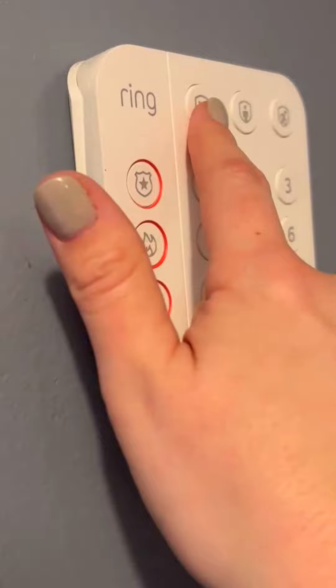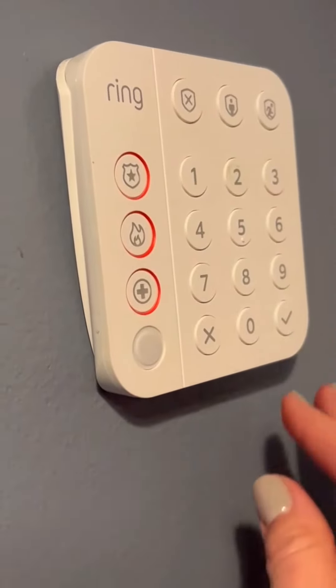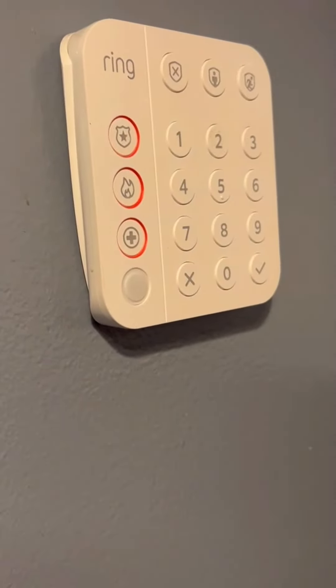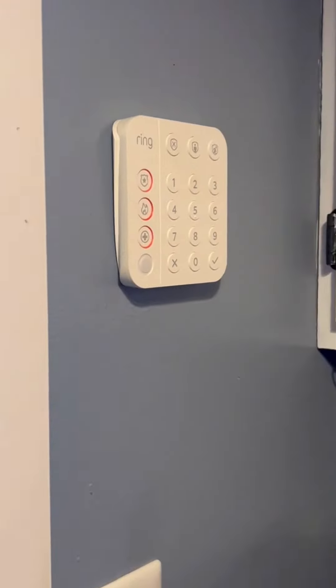You put your numbers in and then push disarm to disarm it, or you can arm it. It has a few different settings — you can do away or sleeping. We just keep it on away all the time so that if it goes off we hear it. The keypad doesn't have to be connected to any of the other pieces.